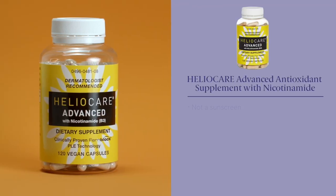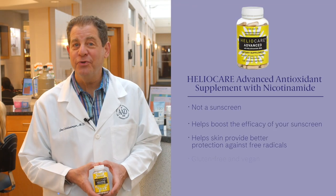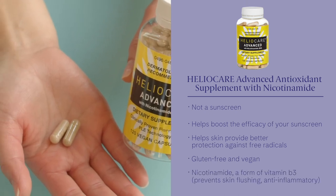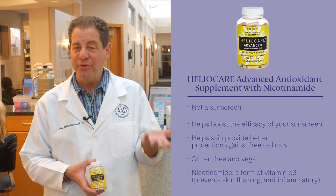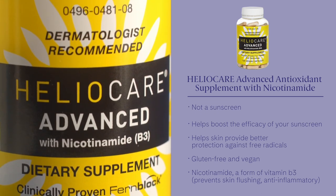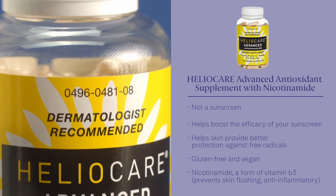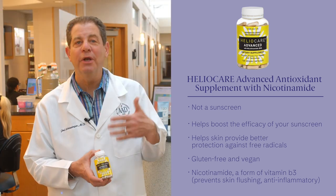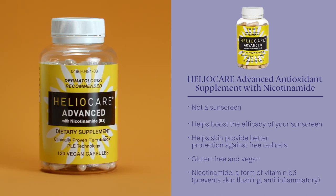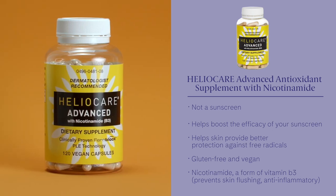I'm going to start off with HeliCare Advanced. It's a really great product. It's one of the very few things that you can take that has nicotinamide in it. Nicotinamide is a supplement that has actually been proven to help with prevention of skin cancer by the NIH. You want four pills a day — that's not what the label says, but it's what you need if you're looking for sun protection that will help against skin cancer.